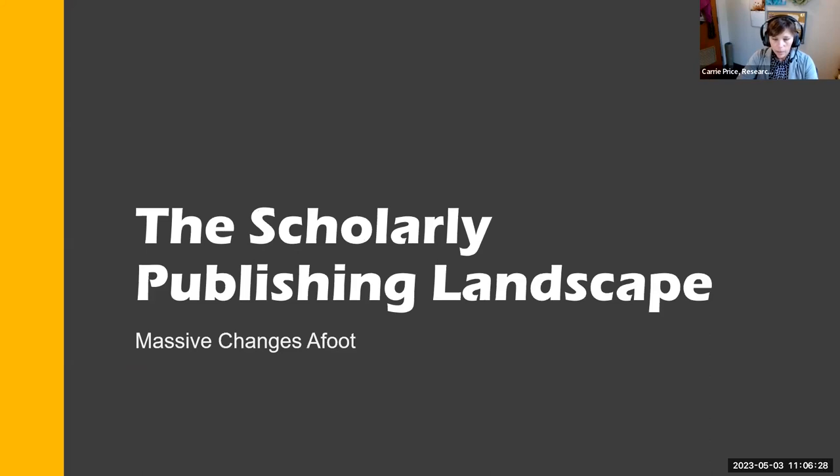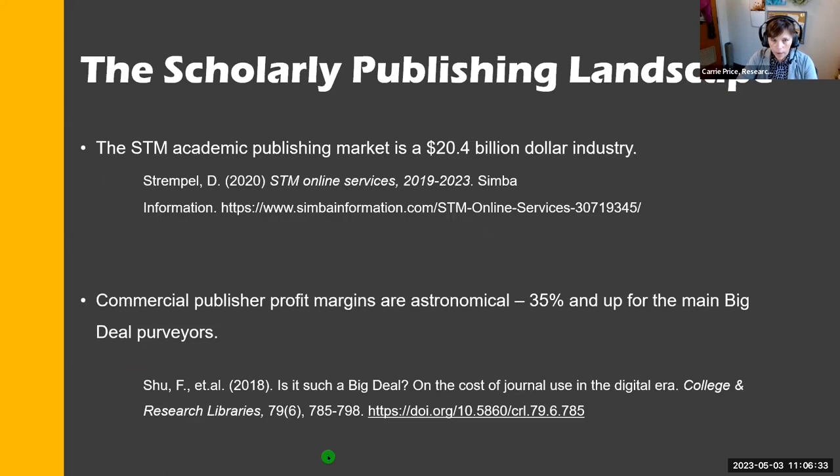The publishing landscape is changing rapidly — it's a huge industry. The science, technology, and medicine academic publishing market is a $20.4 billion industry. And the profits are astronomical — 35% and up for the big publishers like Elsevier, Springer, and some of those big publishers you've probably heard of before.